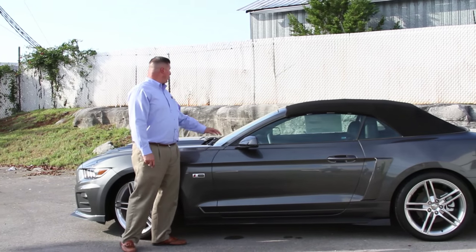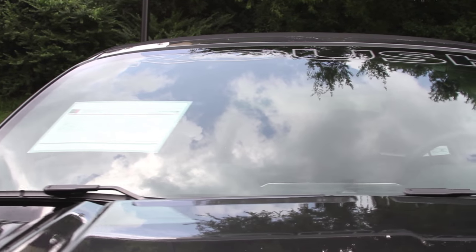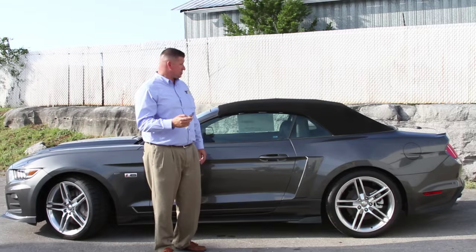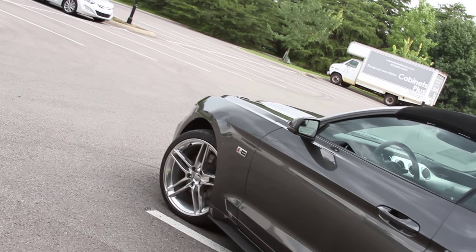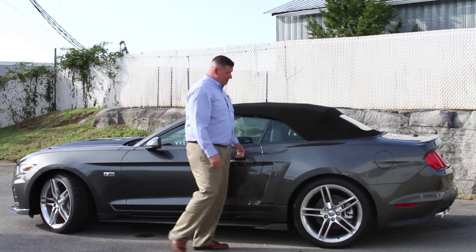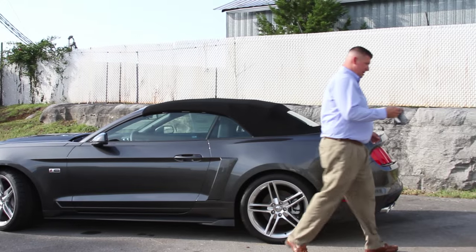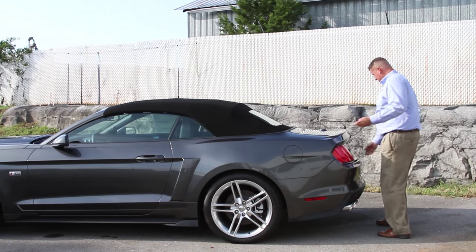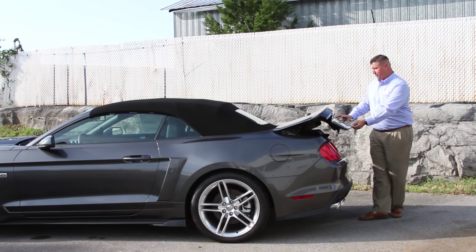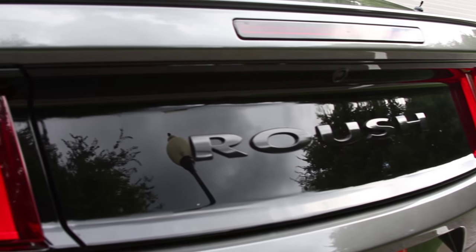All new Roush badging on the side, along with your traditional Roush etched across the front glass. This car does come equipped with keyless entry, remote entry, and remote start with the automatic transmission. The convertible top is a cloth black top. This car also comes with a 3.15 limited slip rear axle. Your rear deck lid spoiler from Roush has a black Roush finish across the back deck lid.